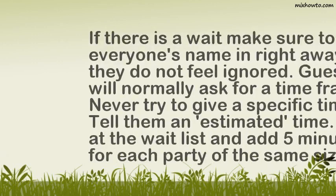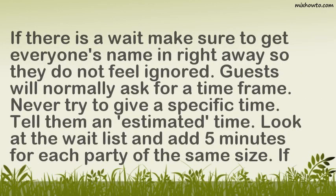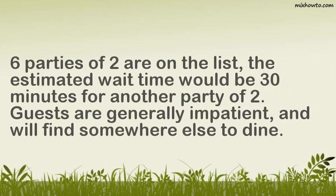If there is a wait, make sure to get everyone's name right away so they do not feel ignored. Guests will normally ask for a time frame — never try to give a specific time; tell them an estimated time. Look at the wait list and add 5 minutes for each party of the same size. For example, if 6 parties of 2 are on the list, the estimated wait time would be 30 minutes for another party of 2. Guests are generally impatient and will find somewhere else to dine.